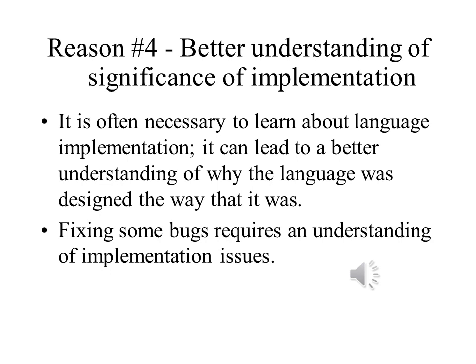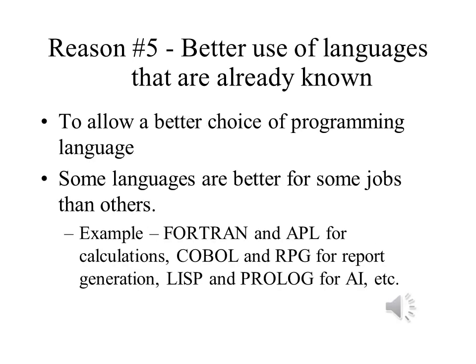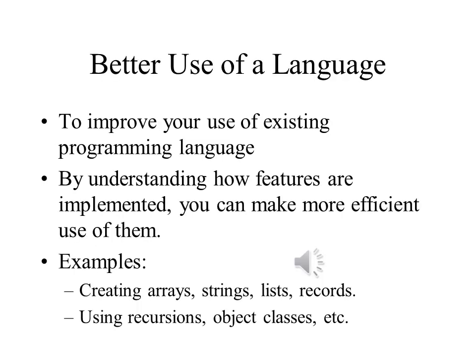It's important to understand how a language is implemented to be able to use it correctly. This is especially important when trying to fix bugs in the programs that you have written using that language. A hammer is great for banging in nails, and a screwdriver is better for inserting or removing screws — the same is true for programming languages. If you are doing large-scale calculations, Fortran may be better; for business reports, that might be COBOL or SQL. But this requires knowing something about the languages themselves. Understanding a language helps you learn how to make better use of its features, such as creating arrays and linked lists, or using recursion or object classes.